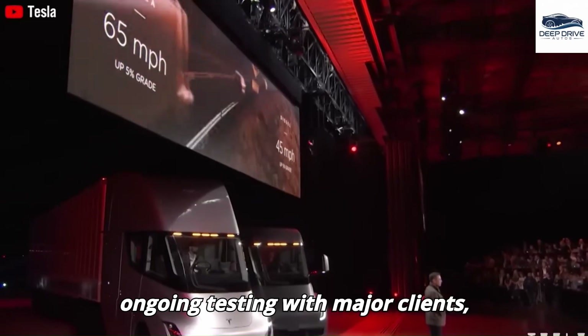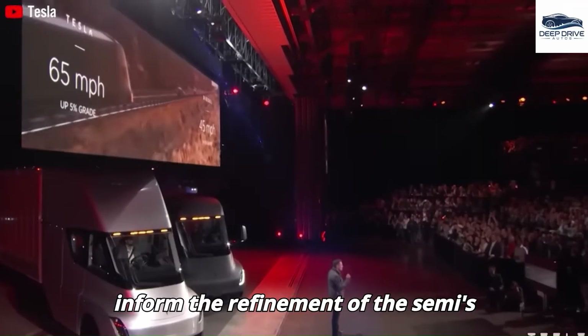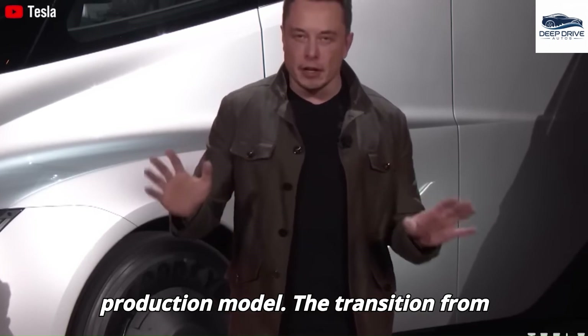Tesla's ongoing testing with major clients, including PepsiCo, is pivotal for collecting real-world data, which will inform the refinement of the Semi's design. Customer feedback is anticipated to be instrumental in finalizing the production model.